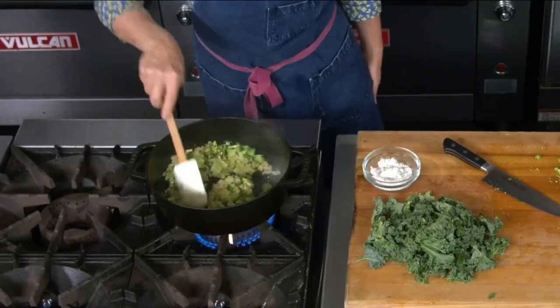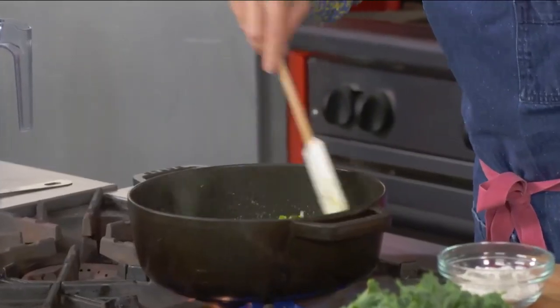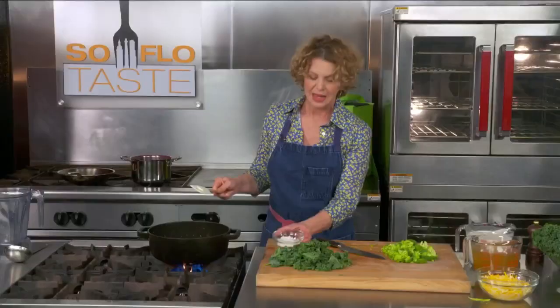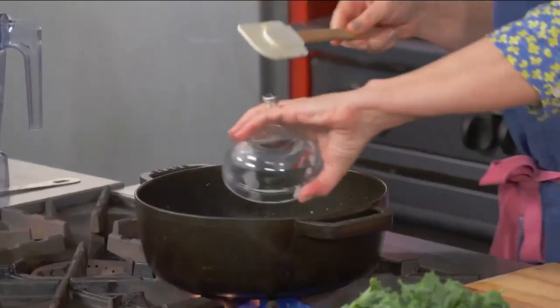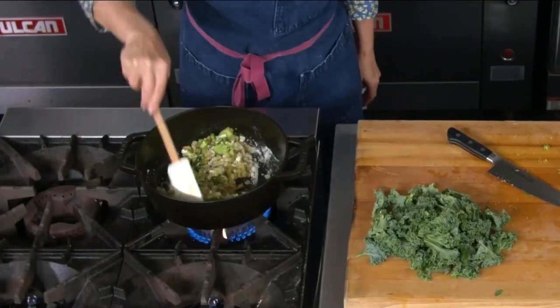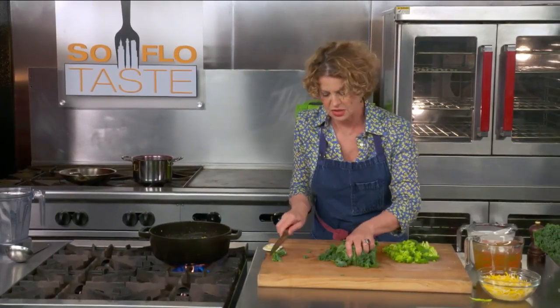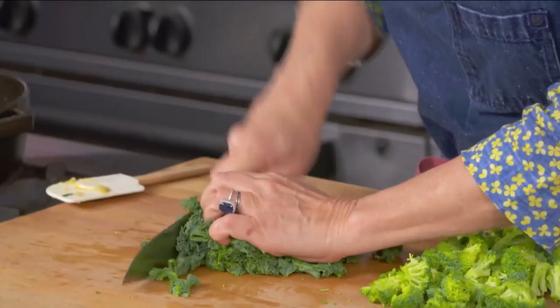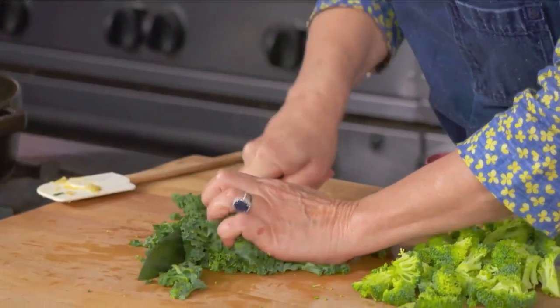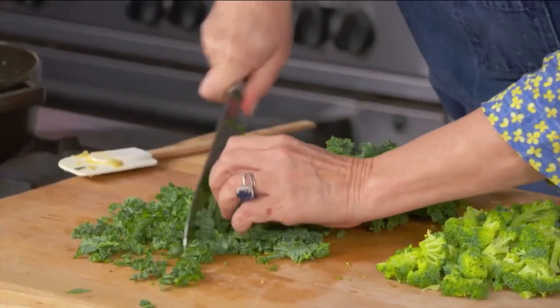It already smells good in here. Once you add onions and garlic to anything, it's already going to be delicious — there's not much work you have to do after that. I'm going to go ahead and add my flour — same amount of flour as butter — and really want to work that in before you start adding any liquids. Let that cook for a second. Let's cut up this kale so it almost disappears within the soup: start by bringing it all together, cutting it really nice and thin, then turn it the other way and cut it up nice and small.